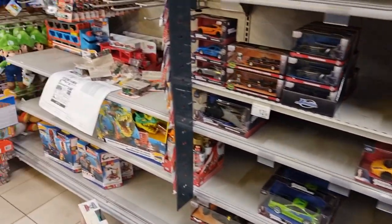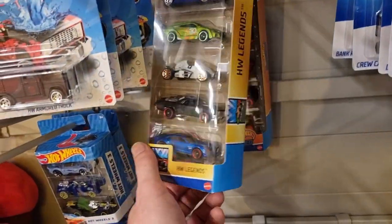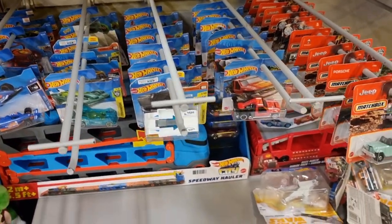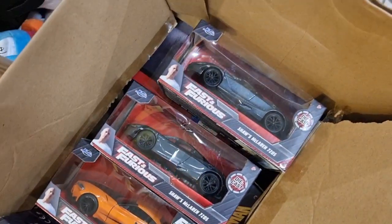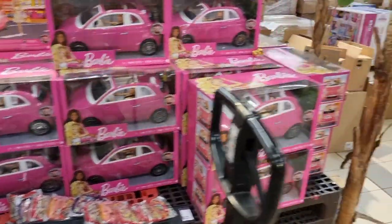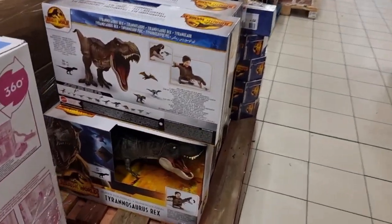Jada over here, Fast and Furious, more Lego - not for me, definitely not. A lot of boxes. We're coming back later.